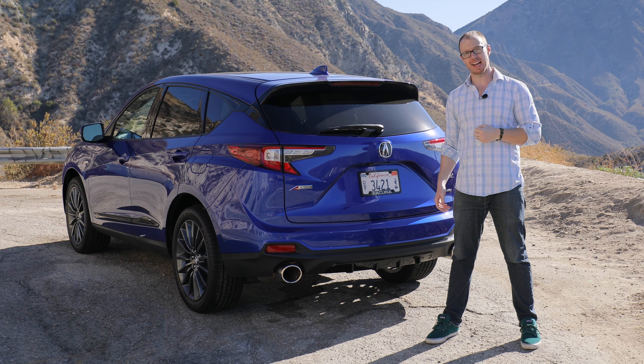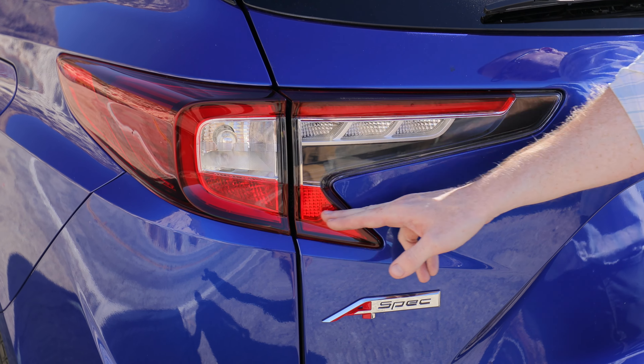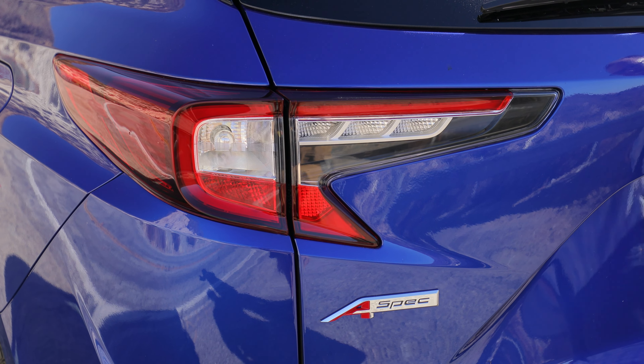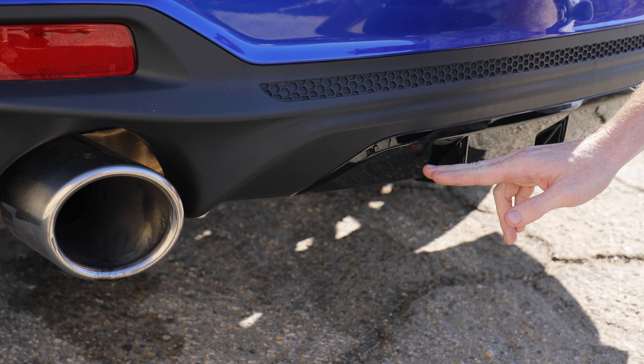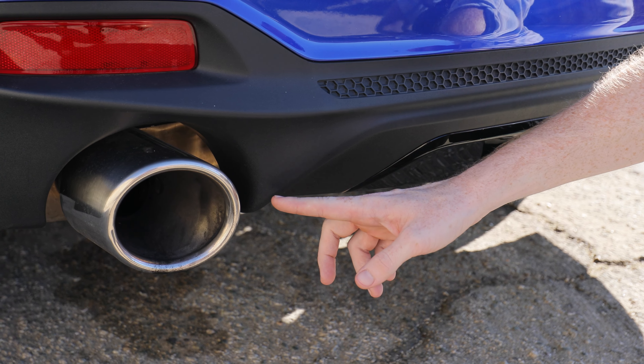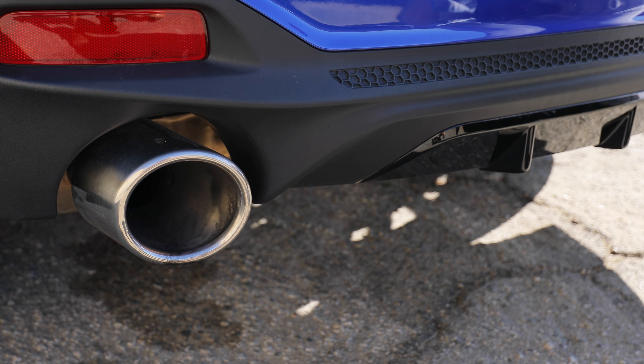There are some cool sporty elements at the rear of the RDX as well, like these boomerang LED taillights. Coming down here, some of my favorite features include this integrated diffuser element, which is certainly very cool. I also quite like these fat exhaust tips, which have so much personality on an otherwise normal family SUV.